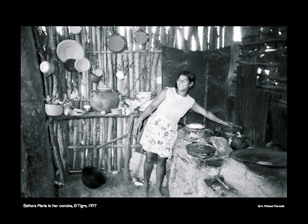Doña Maria, in the next picture, shows off her home-built kitchen. Most of the women members not only worked the land — they also had the endless task of preparing meals for their families. There was no running water, electricity, or refrigeration, and firewood was the principal cooking fuel.